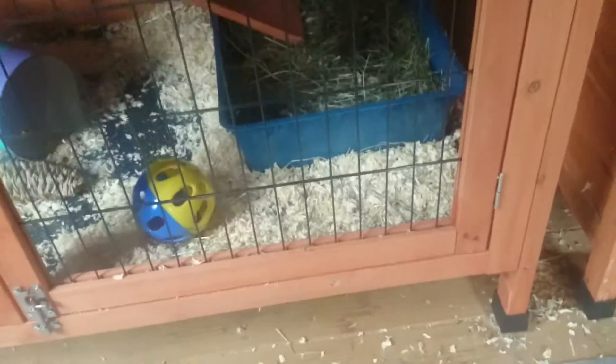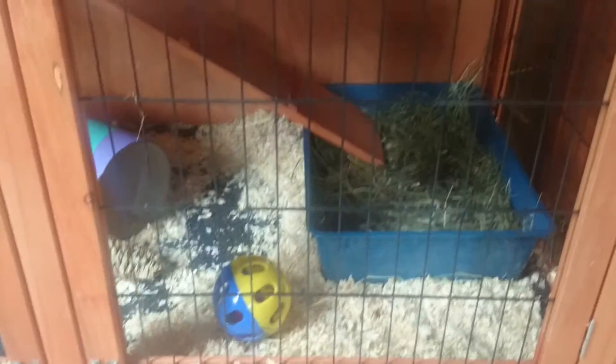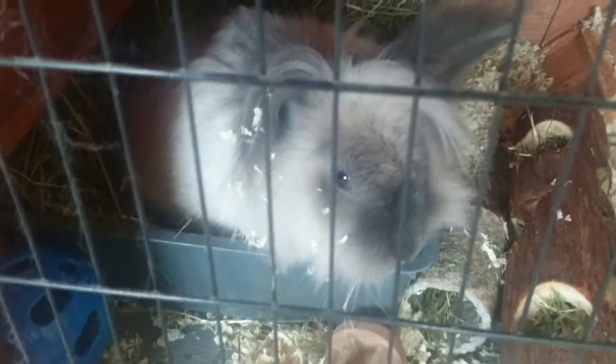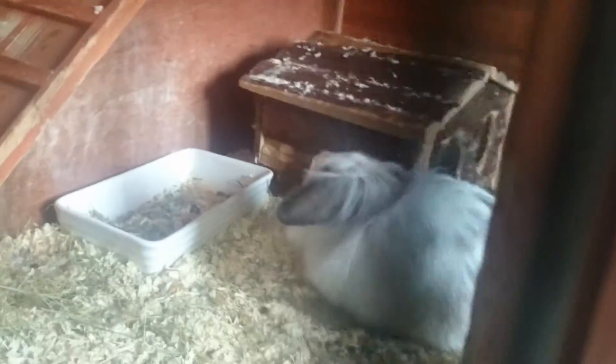We've already put litter trays in and it seems like they are using them brilliantly, which is very good. And here are Thingy and Thumper. Thingy's being a grump again, like normal. She has done a wee outside of the litter box again.